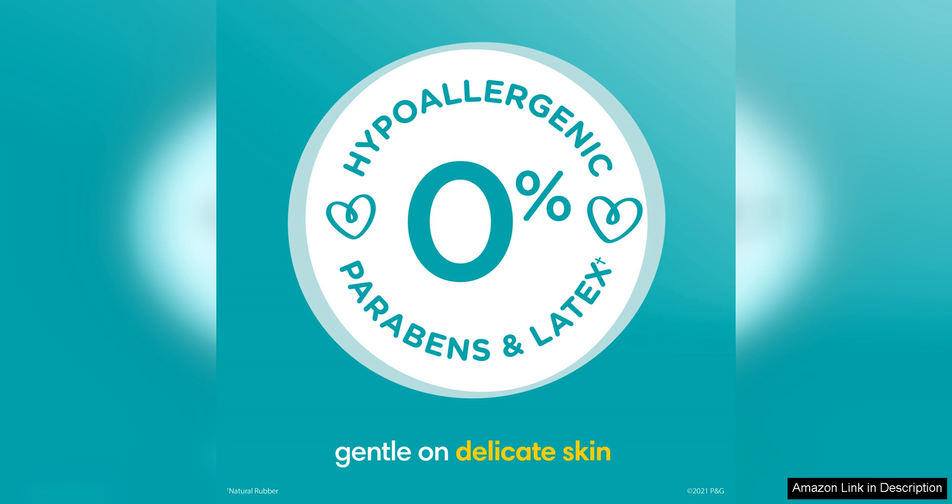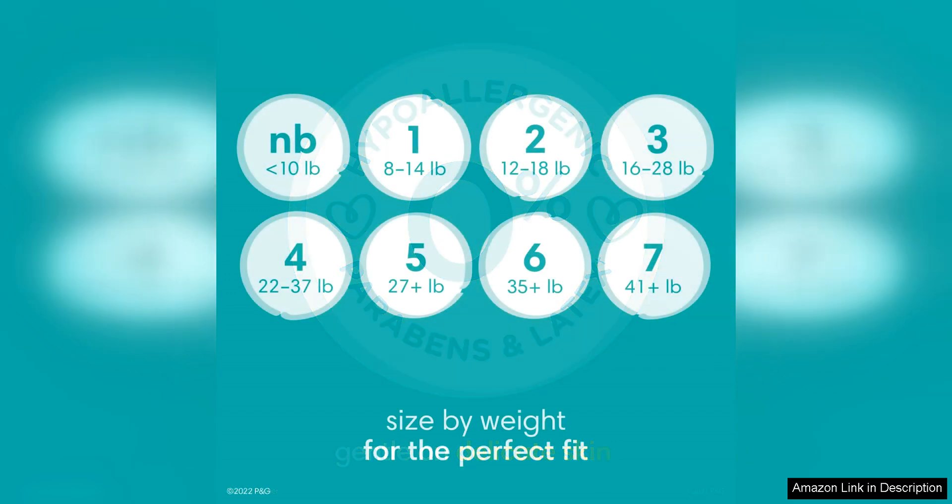While these diapers have many great features, some parents may find the price to be a bit on the higher side compared to other brands. However, the superior quality and performance of Pampers Baby Dry Diapers make them well worth the investment. In conclusion, Pampers Baby Dry Diapers in size 1, 120 count pack, are a fantastic choice for parents looking for reliable and high quality diapers for their little ones.